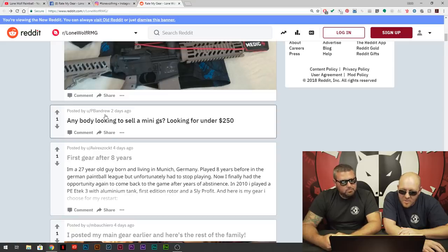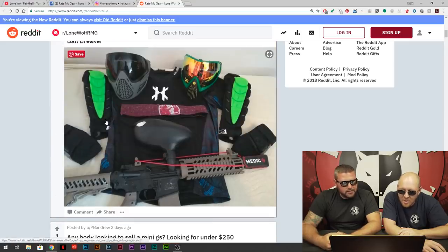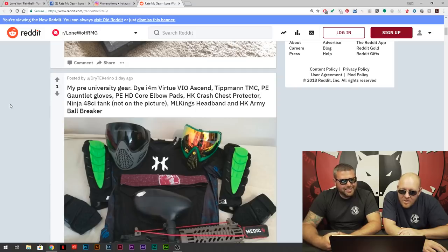Hey, this isn't a buy-sell-trade. Get that off the screen — shame on you. If I was logged in, I'd boot you.